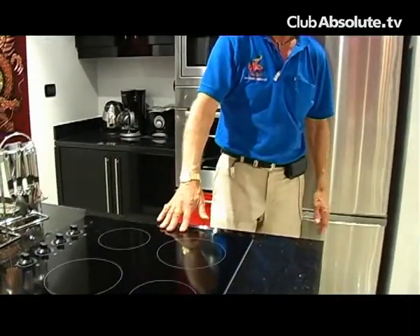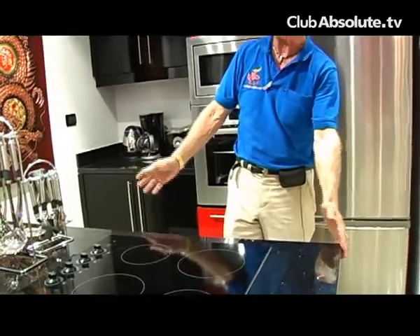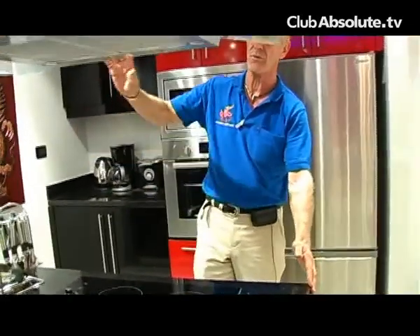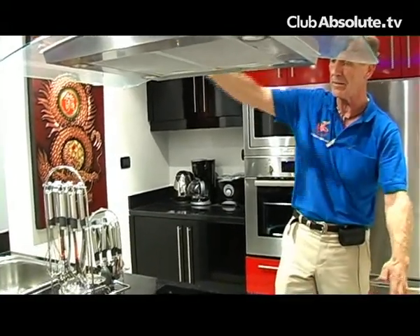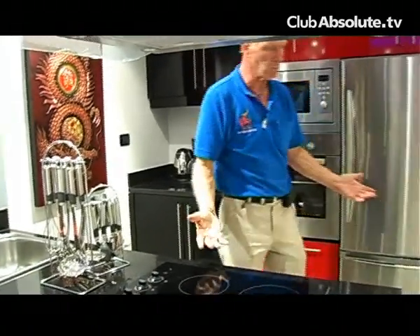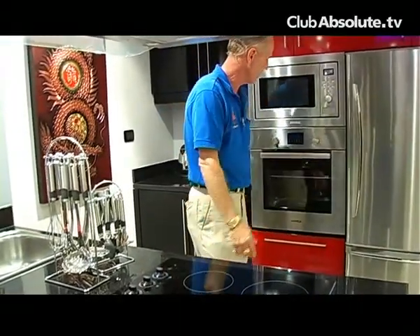Ceramic hobs are recessed into the countertop. All of the island kitchen components have a separate overhead exhaust fan. The units come complete with dishware and all of the accessories you would expect in a luxury kitchen.